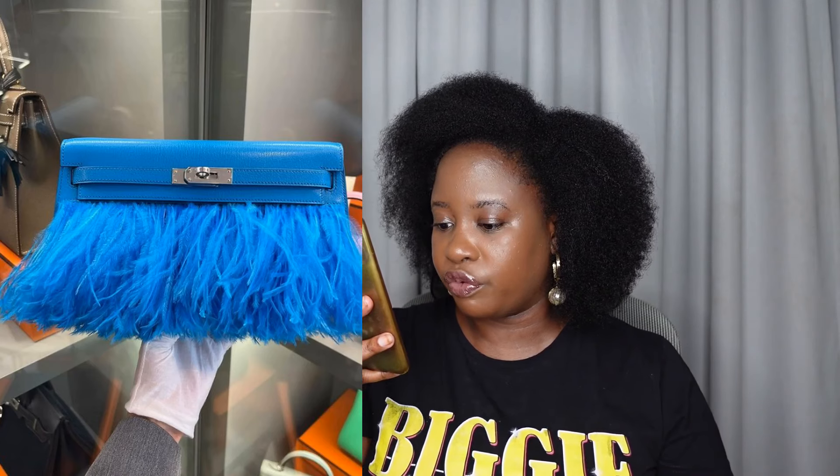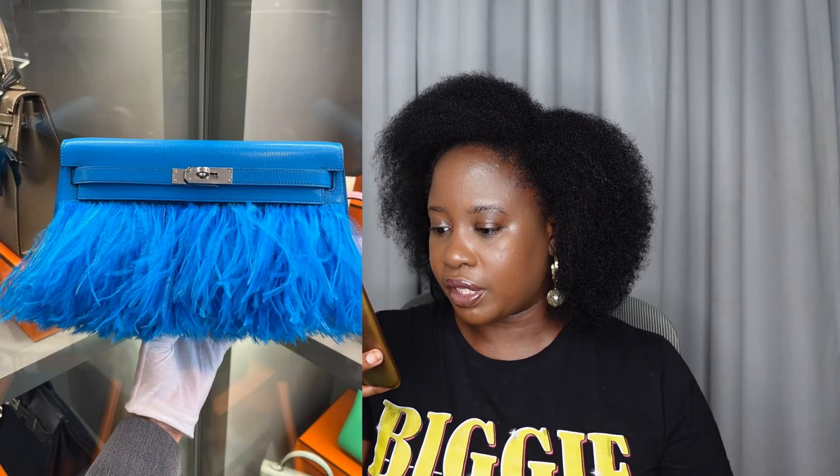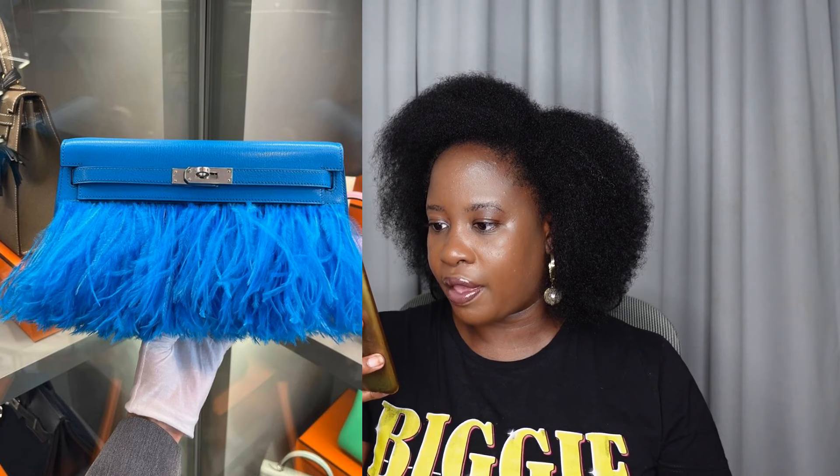While I've shown you the Kelly Elan, I just wanted to show it again in this color here in Bleu Frida — it's in Chamonix leather with palladium hardware. This is a blue box offer, so it comes in a blue box. I just wanted to show you this color in Bleu Frida — tell me what you think about this one as well.